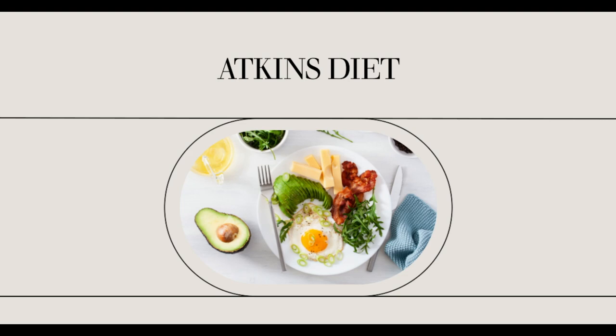Ketones come from fat in the bloodstream, whether it is fat that you eat or fat that you burn. So if you eat a meal heavy in fat and then immediately use a testing strip, you'll see a dark purple result. Use the strips as a guide, but don't get hung up on the color. Reaching a state of ketosis is key to success on the Atkins diet, and it is as simple as eliminating carbohydrates from the diet. Make sure to follow the eating plan correctly and use the ketone testing strips as needed.